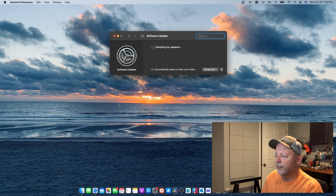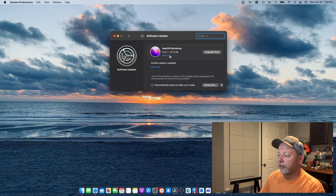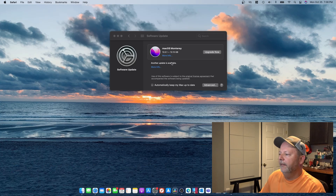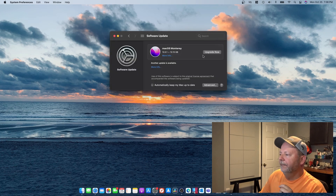I've already done this so I know there is one. Mac OS Monterey — and I hope I'm saying that right but I'm from the south. So yeah, Monterey, you can upgrade now. I've already done the 11.6. I'm not sure why it didn't give me that, but let's go ahead and hit the upgrade now button.